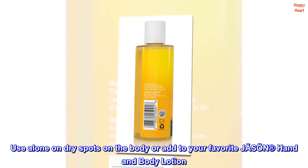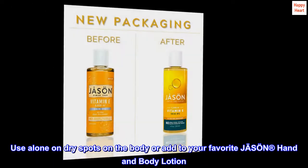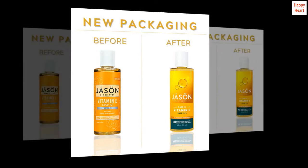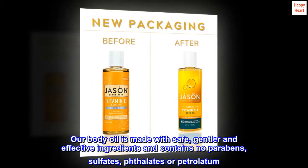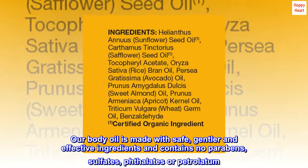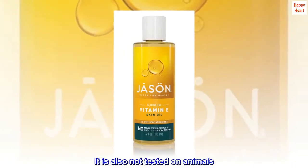Use alone on dry spots on the body or add to your favorite Jason hand and body lotion. Our body oil is made with safe, gentler and effective ingredients and contains no parabens, sulfates, phthalate or petrolatum. It is also not tested on animals.